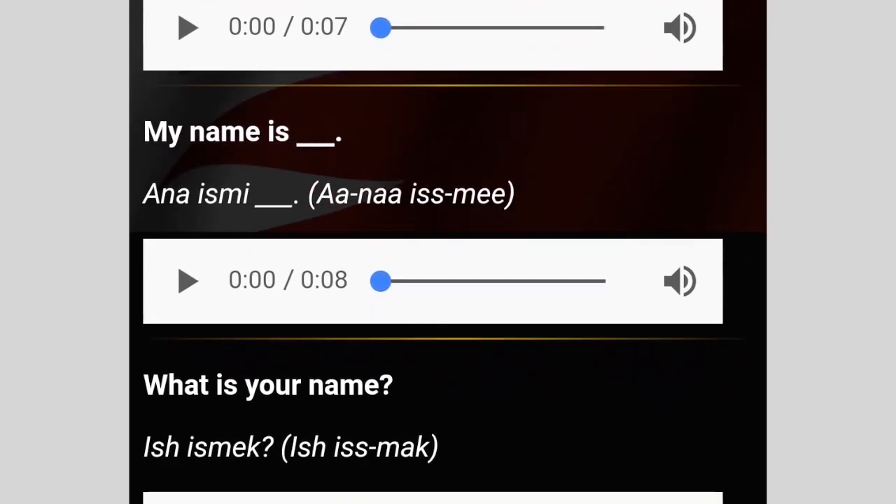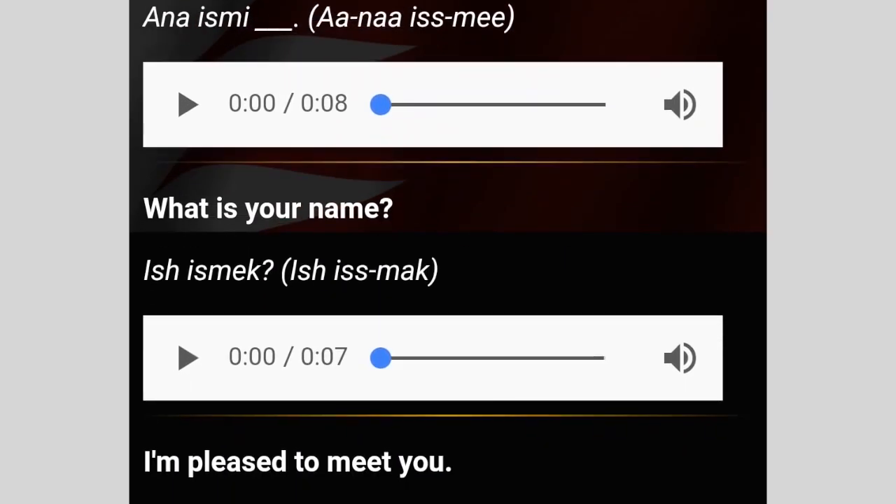You'll find many common phrases with audio recordings to help you learn the language. For example: 'What is your name?' — 'Ish-Ismek.'